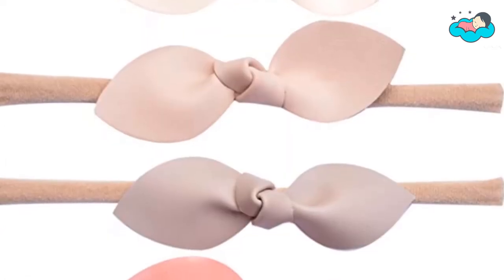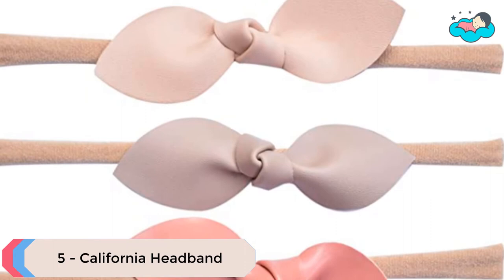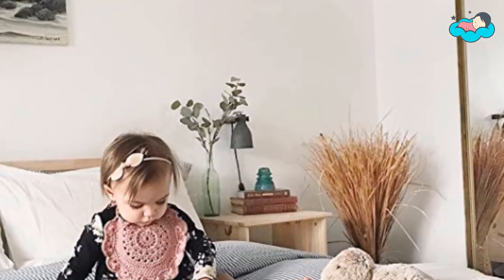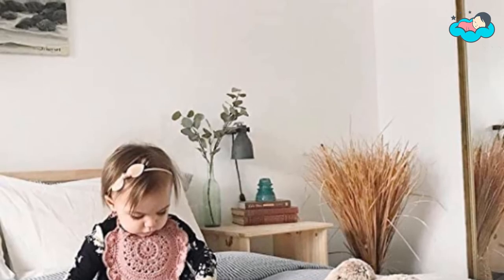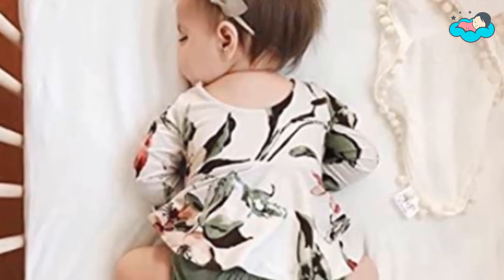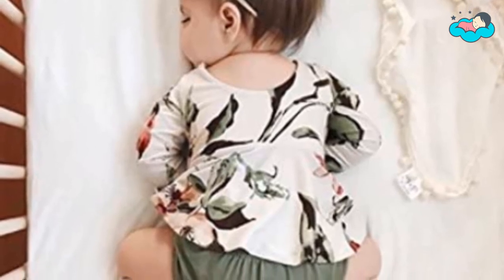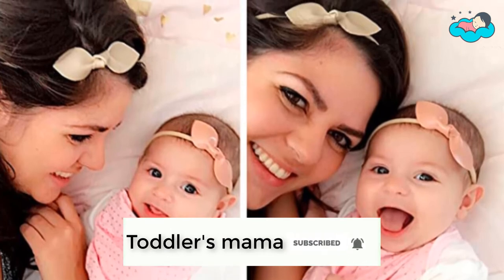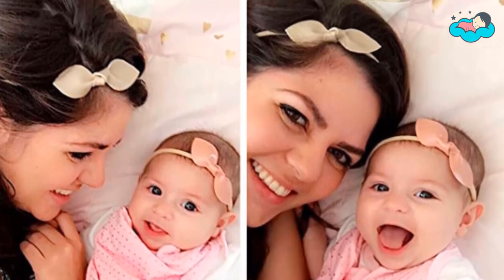At number 5 we have California Headband. This color palette is designed to go with an earth tone wardrobe — organic feel, neutral colors. It is made from super non-slip, super soft and stretchy nylon headband material. Most babies don't even feel that the bows are there. These headbands are extra gentle for your little one's head and can easily fit newborns, babies, toddlers, and little girls.